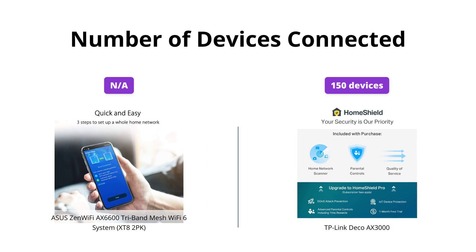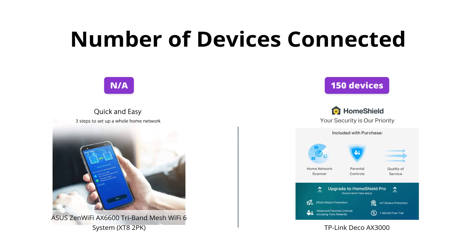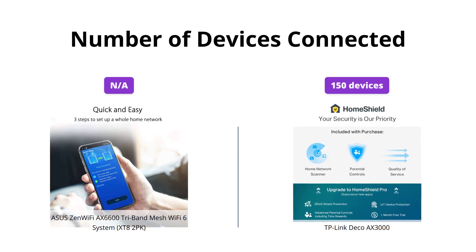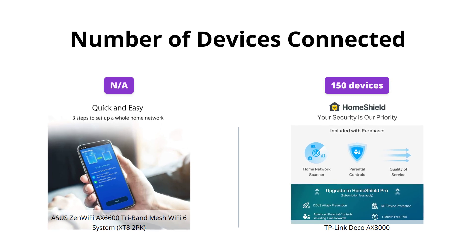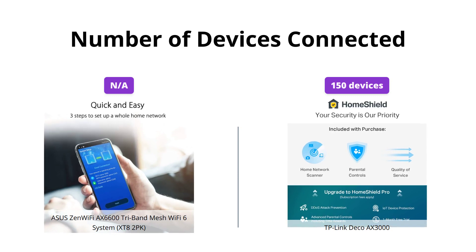The TP-Link Deco AX3000 can connect up to 150 devices, while the ASUS ZenWiFi AX6600 does not specify the number of devices it can connect to. If you have many smart home devices that require Wi-Fi, the TP-Link Deco AX3000 is the better option.